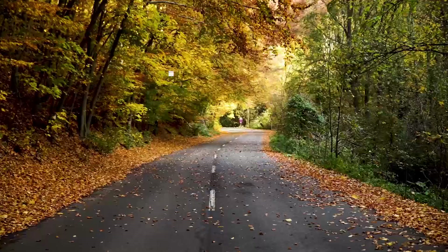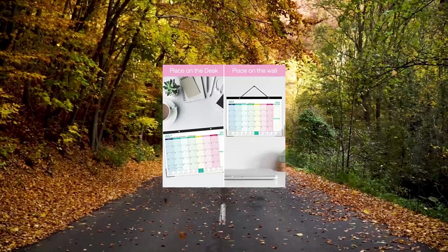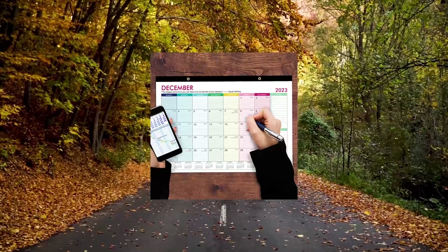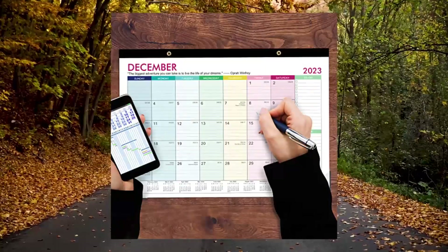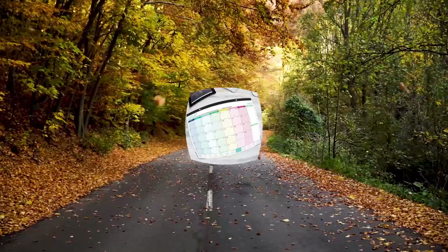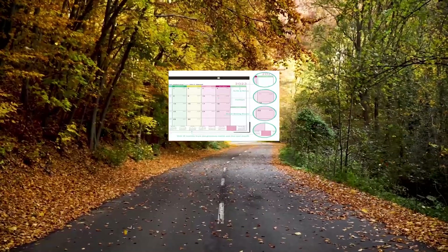Product #5: An 18-month desk and wall calendar for 2023-2024, covering July 2023 to December 2024 with marked holidays, focused on easy and efficient planning of the whole year to help manage a successful life.